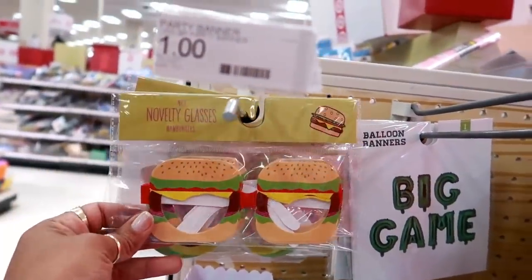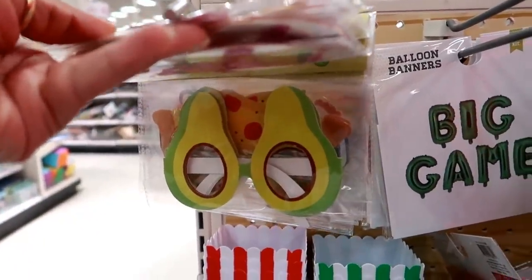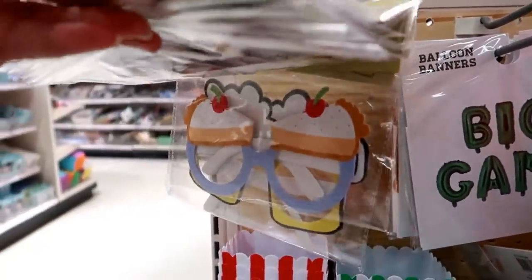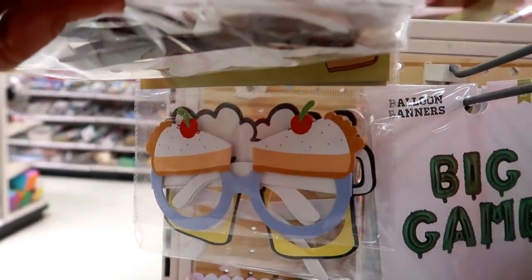Right here next to it there's some novelty glasses. I see burgers — oh goodness, there's avocados, donuts, pizza, some cherry pie.